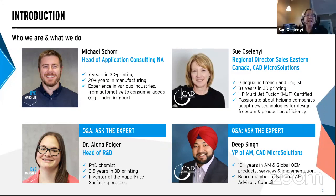Hi, I'm Sue Chilaini. I take care of CAD Microsolutions customers, mainly in Quebec and Atlantic Canada. I've been with CAD Microsolutions for over three years as part of the additive manufacturing team, and I have a strong belief in an excellent customer experience.